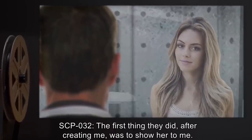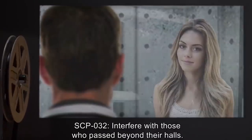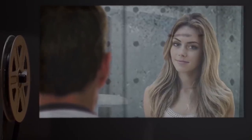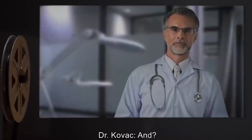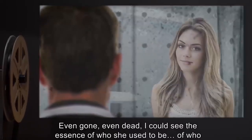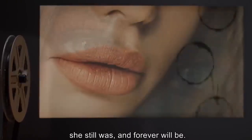Dr. Kovach: How do you get that impression? SCP-032: The first thing they did after creating me was show her to me — it's not something they often do. They might be vengeful, spiteful, even cruel, but they take their duties very seriously. Just to show her to me — to risk disturbing her final rest — they wouldn't do that without a purpose. Dr. Kovach: And? SCP-032: She was beautiful. So peaceful. Serene. Whole. Even gone. Even dead. I could see the essence of who she used to be — her soul.